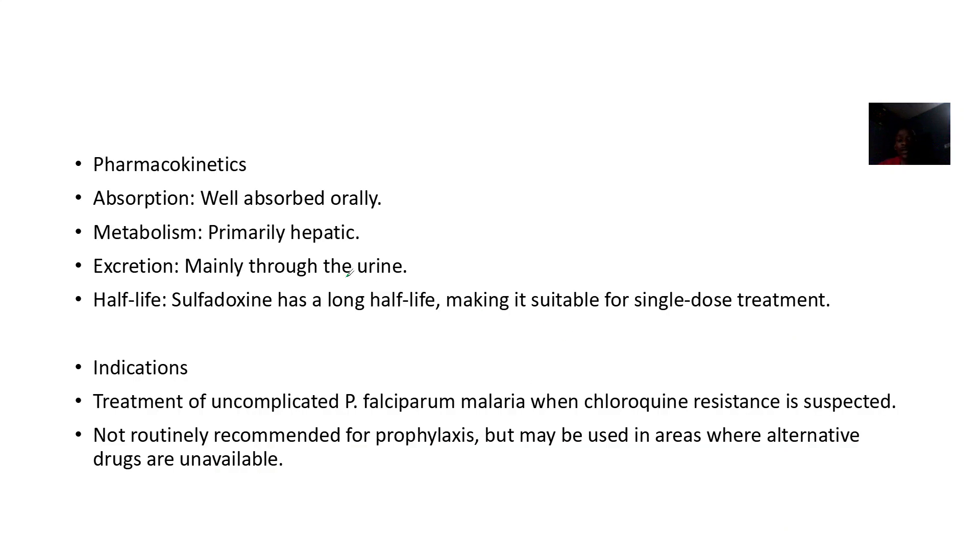Regarding pharmacokinetics: the drug is well absorbed orally, primary metabolism is hepatic, and it has a long half-life, making it suitable for single-dose treatment.